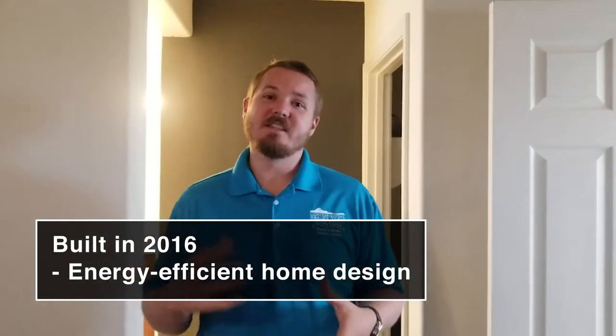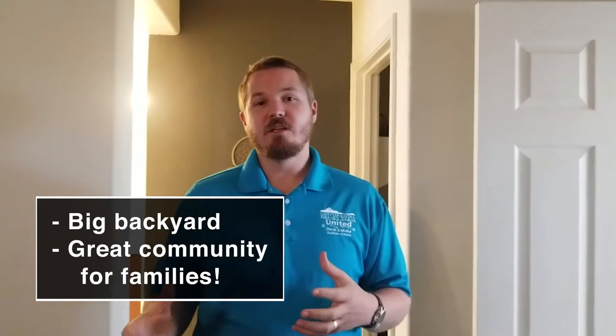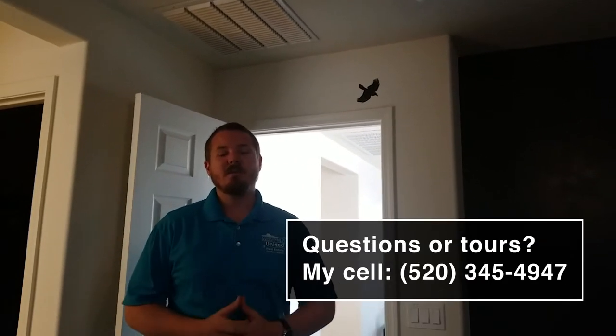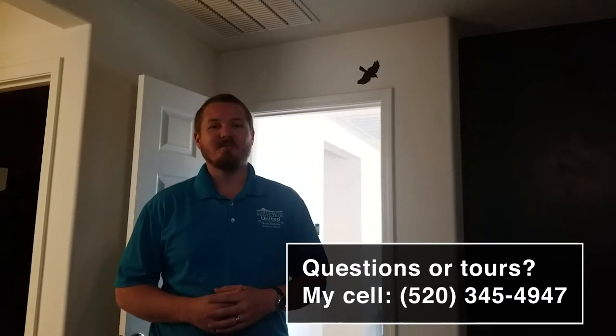That's the house. A few other things important to note: the house was built in 2016, so you have a lot of energy efficiency features you won't find in older homes. You have a pretty good-sized backyard, and being in the Gladden Farms community, you'll have tons of walkways, parks, and even a splash pad for the kids in the summer. If you have any questions or want to schedule a private showing, please give me a call — my number is 520-345-4947.